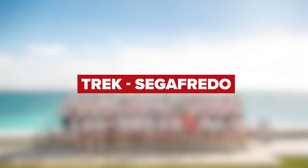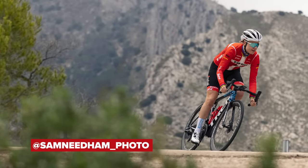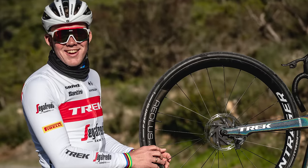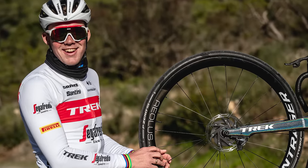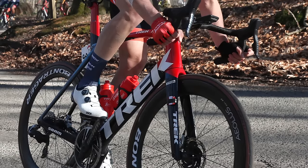The Trek-Segafredo male and female riders will have their choice of the Madone, the Émonda, the Domane, or the Speed Concept, along with Trek's in-house brand Bontrager wheels. Pirelli will provide the tires once again this year, and the groupsets will be SRAM Red eTap AXS with Quarq power meters. Up front will be Wahoo head units.